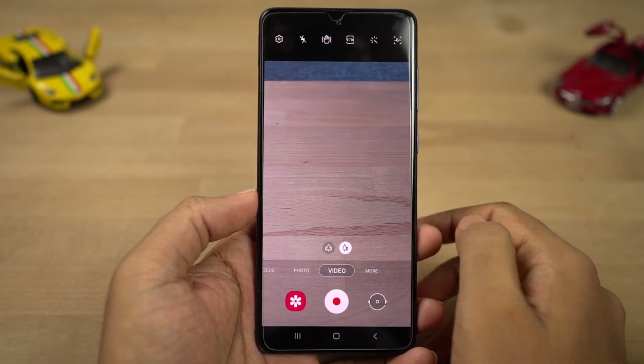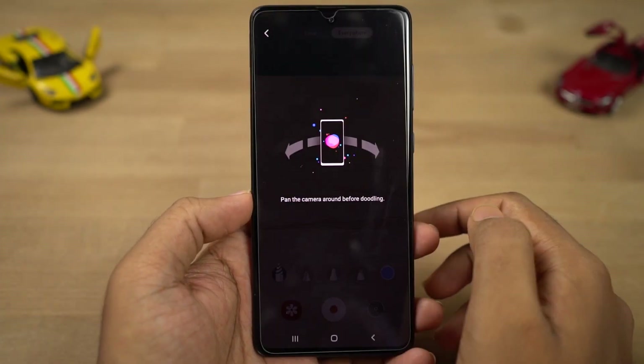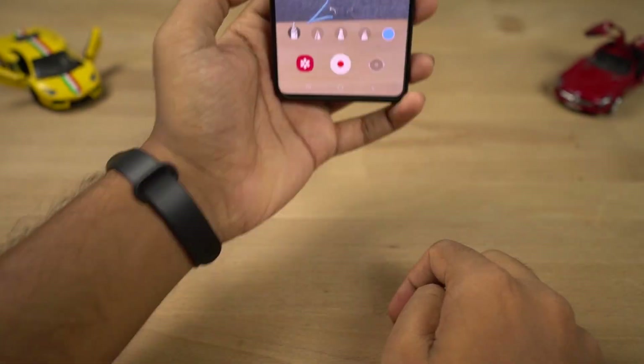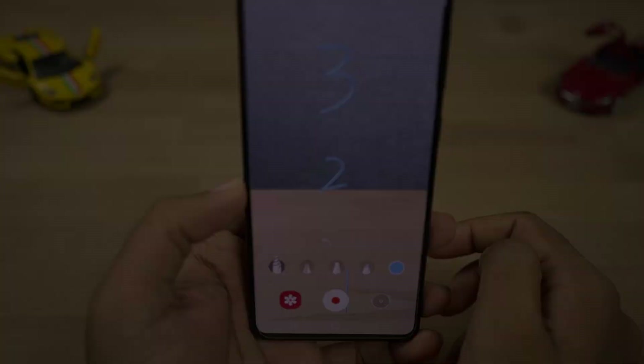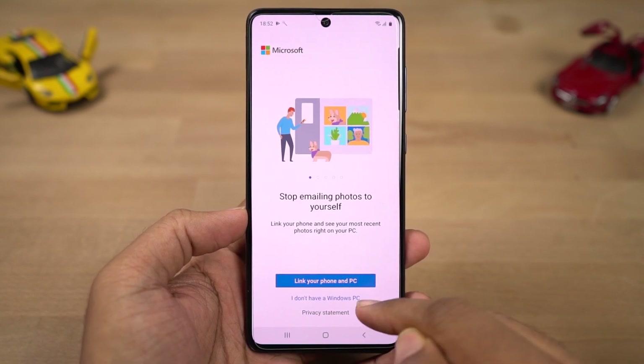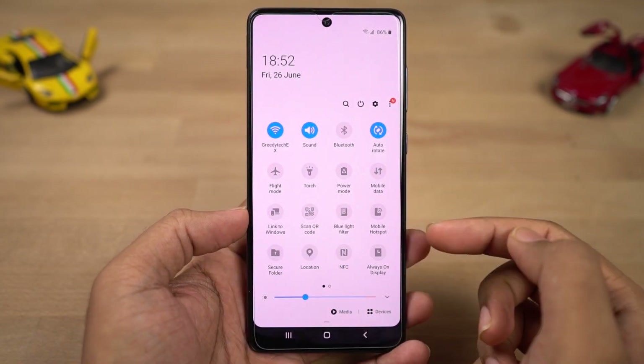Next we have AR Doodle. This feature allows you to draw something on your screen and convert it into AR objects. You can use this feature with both the front and rear cameras, and you can really get some creative results. Next we have a feature called Link to Windows, which allows you to link your Samsung phone to an application on a Windows PC, from where you can manage some aspects of your phone.